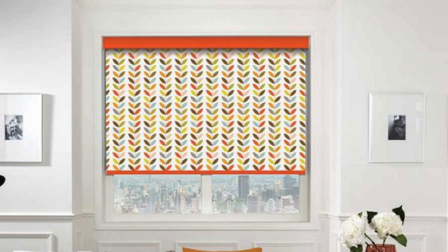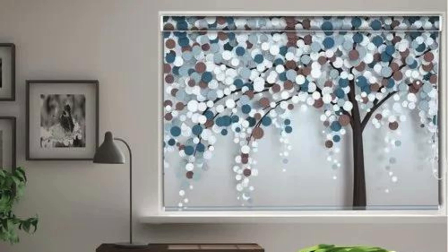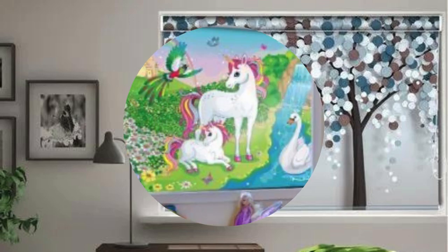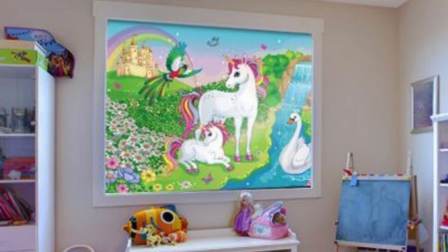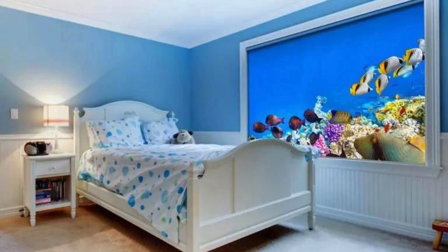Their clean lines and unobtrusive appearance make them a versatile choice for both modern and traditional interiors. In summary, roller blinds are not just practical window coverings — they are a design statement that enhances the overall aesthetic appeal and functionality of any living or working space.